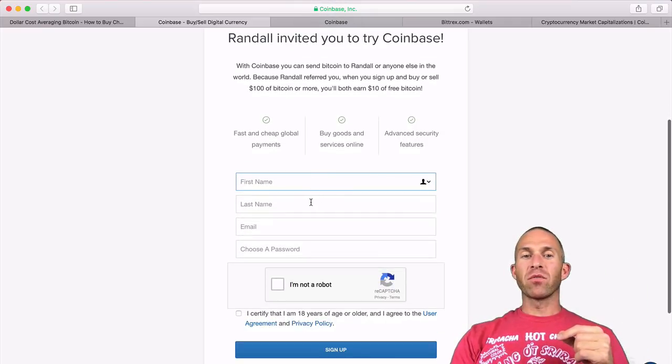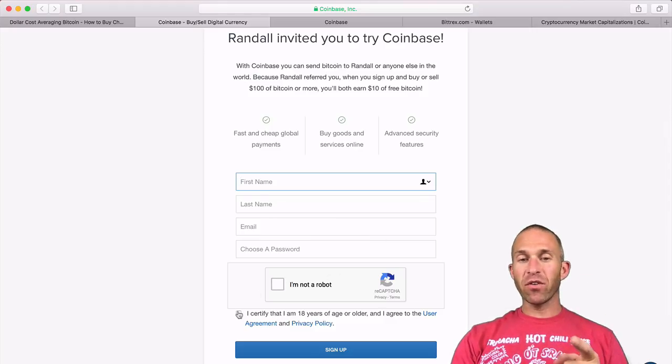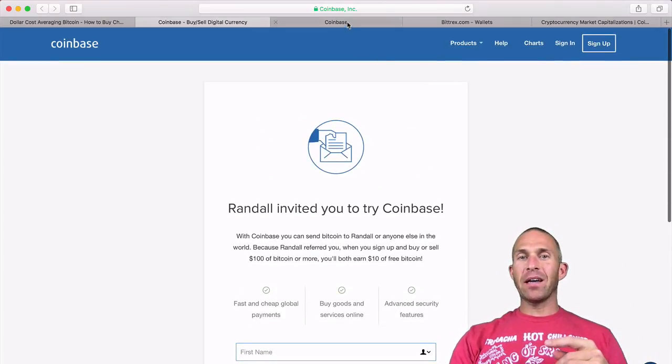All you have to do is put in your first and last name, email, choose a password, click 'I'm not a robot,' certify that you're 18 or older, and click 'Sign Up.' Once you do that, you'll have a Coinbase account.